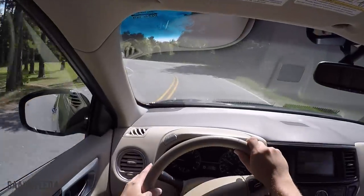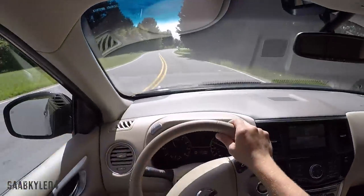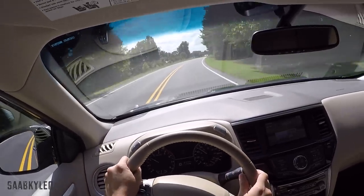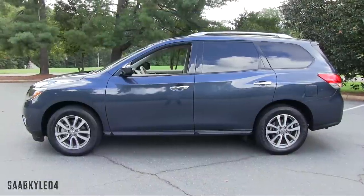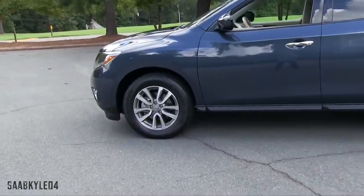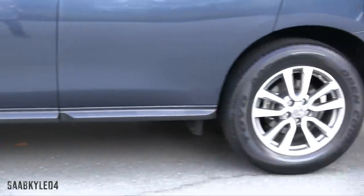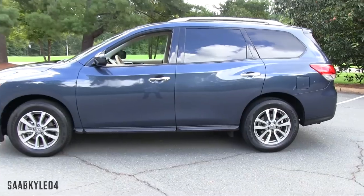Properly equipped, the Pathfinder can tow up to 5,000 pounds. It's not an exciting drive necessarily and doesn't offer any sporty characteristics, but the suspension does a great job of soaking up bumps and keeping the ride smooth and comfortable on long trips. Overall length is 197.2 inches, width is 77.2 inches, height is 70.2 inches with the roof rails, wheelbase is 114.2 inches, and total curb weight for our tester is around 4,427 pounds.